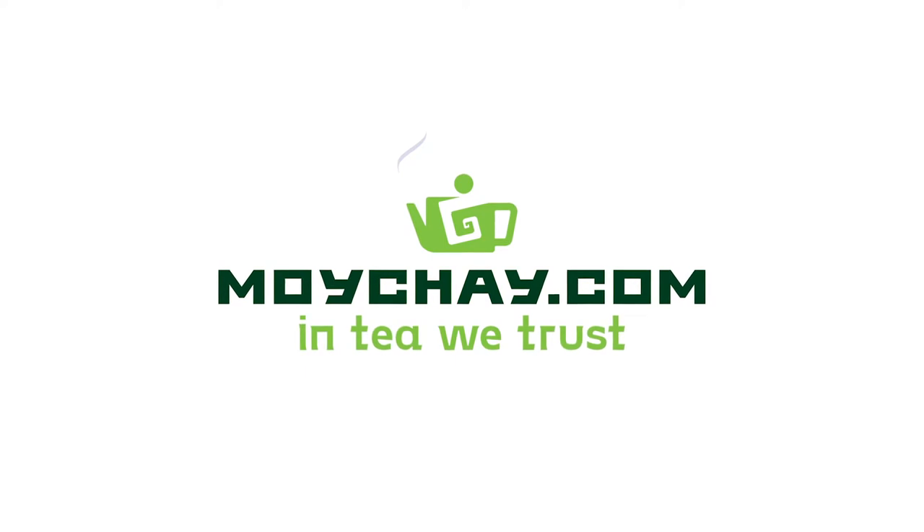Hello dear friends, we continue our series of episodes about Wuyishan. Today we are going to talk about an interesting place called Tong Nguan.